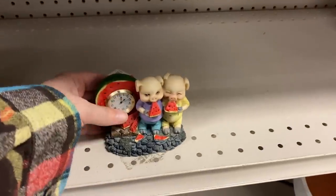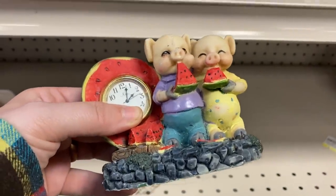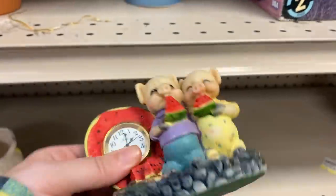This is a very interesting looking clock. It's actually a really great depiction of me when I'm around watermelon — I feel the same way.